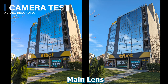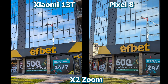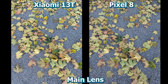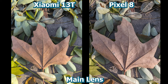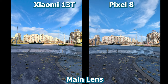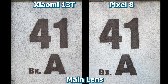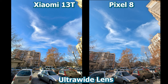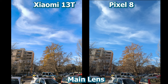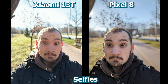The camera department is where the Pixel 8 has a massive advantage, and where the price difference is worth it. On paper the Xiaomi 13T offers beefier specs with its triple camera system: a 50MP main shooter, a 50MP telephoto lens, and a 12MP ultrawide. However, when it comes to software processing the Pixel 8 is the winner, taking a better photo in almost any situation. It offers a 50MP main shooter and a 12.5MP ultrawide, and these two lenses are more than capable of capturing great moments, enhanced further by AI features you can't find anywhere else.